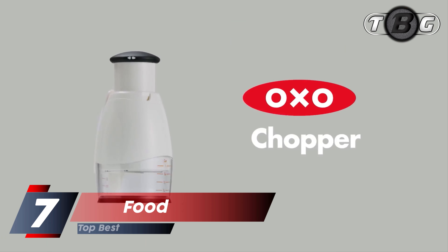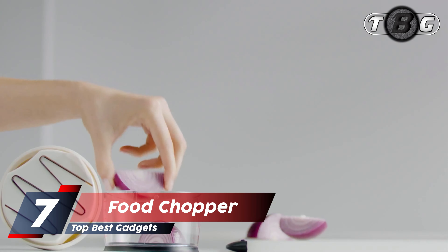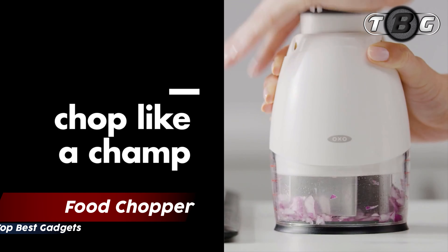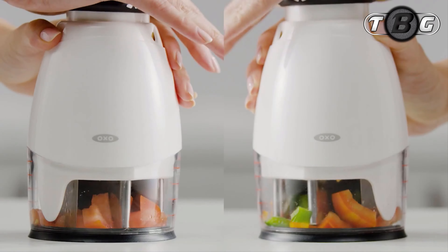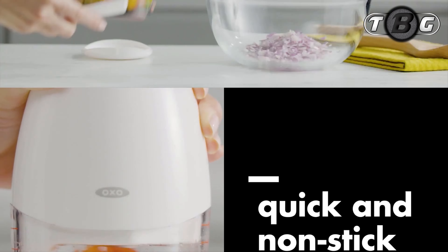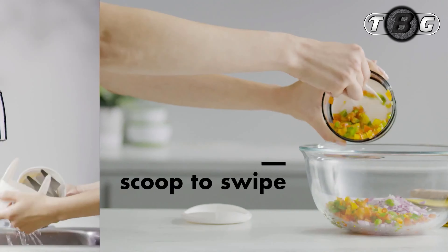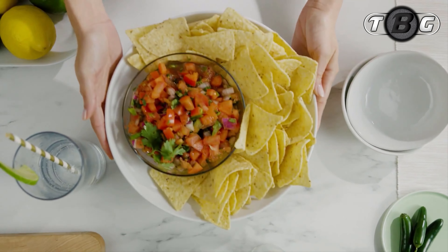Number 7: Food Chopper. Simplify chopping onions and vegetables with this easy-to-use chopper. Pressing down on the soft knob rotates blades for easy chopping, while the internal soft bumper absorbs shock. Chop in the enclosed cup or directly on a cutting board. The blade assembly is removable for easy cleaning.